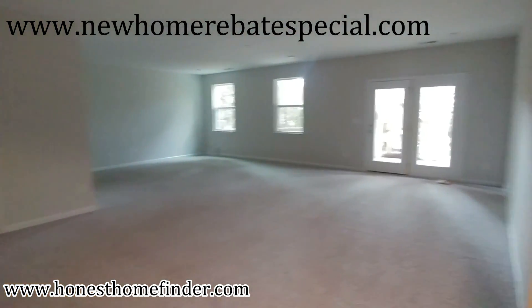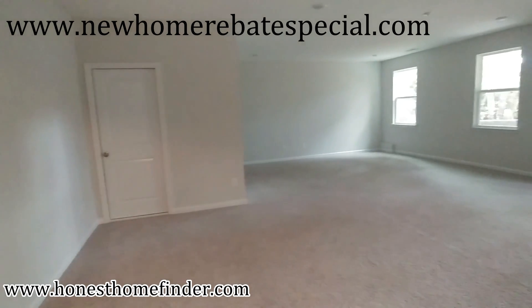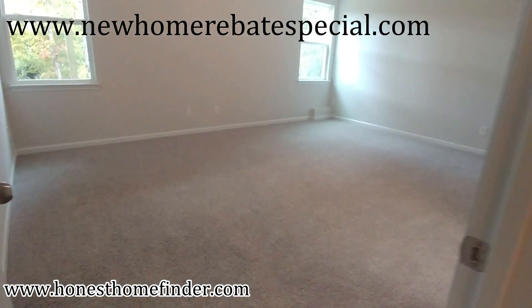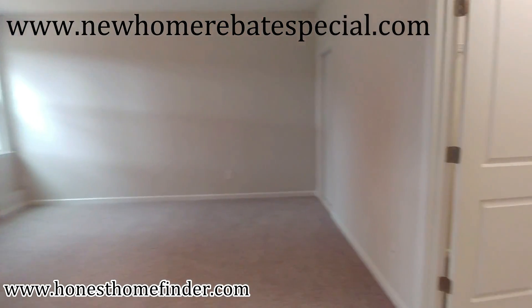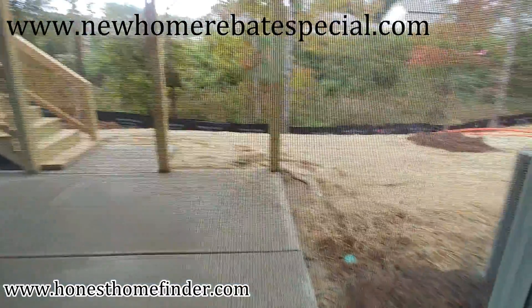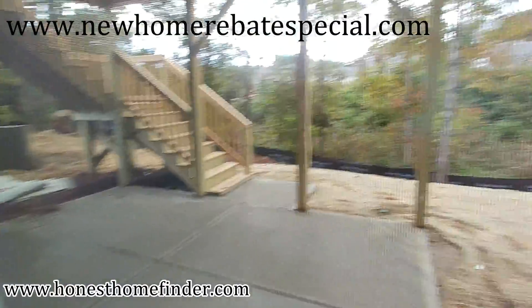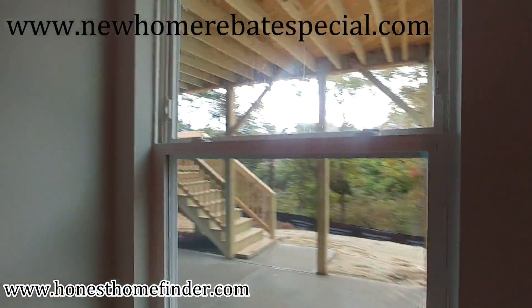Look how big this bottom area is. Again, there is a bedroom down here — I think it's just as big as the master upstairs, I'm telling you. Typically with walk-out basements, there's not a whole lot back there. You've got a little bit of usable yard. I'm digging this ranch plan.